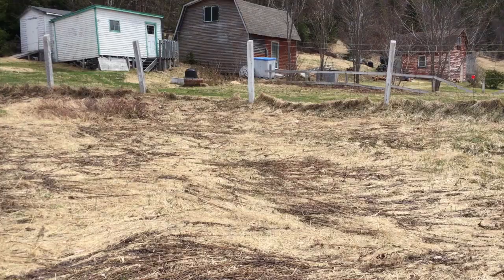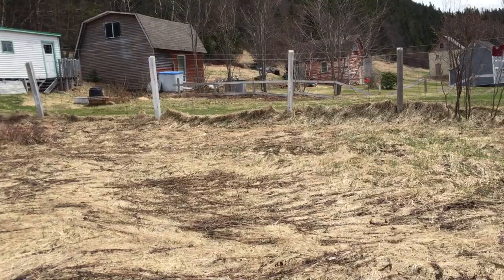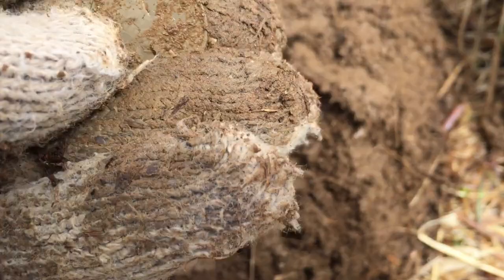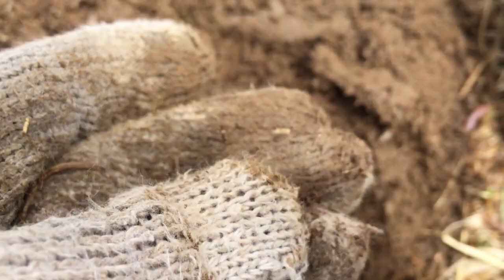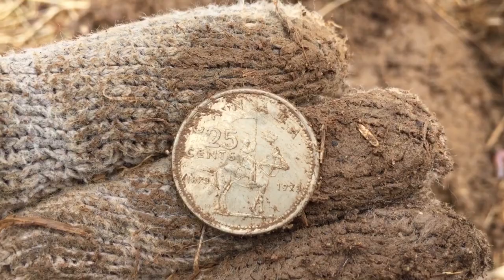I haven't even touched that property across the fence there yet today, because I keep finding coins in this property here. Here's the coin — is it silver guys? Might not be. It's Canadian, 25 cents. That was 1973 with the 1973 Mountie 25 cent. It's not silver unfortunately — dang. The shame is it's not silver.